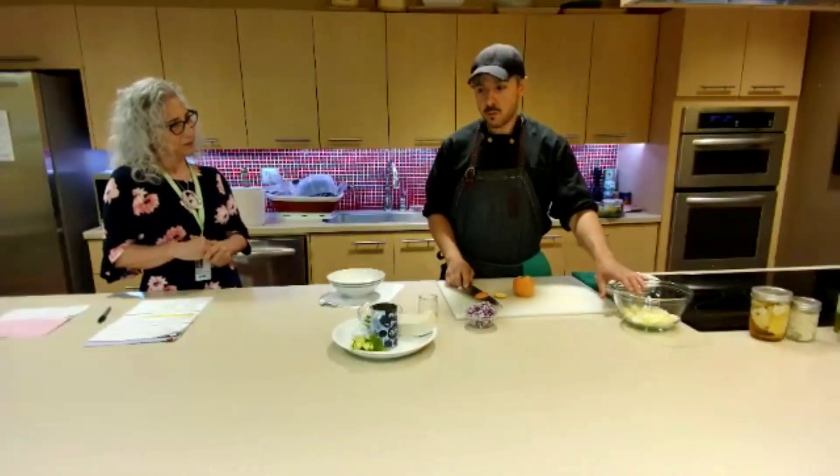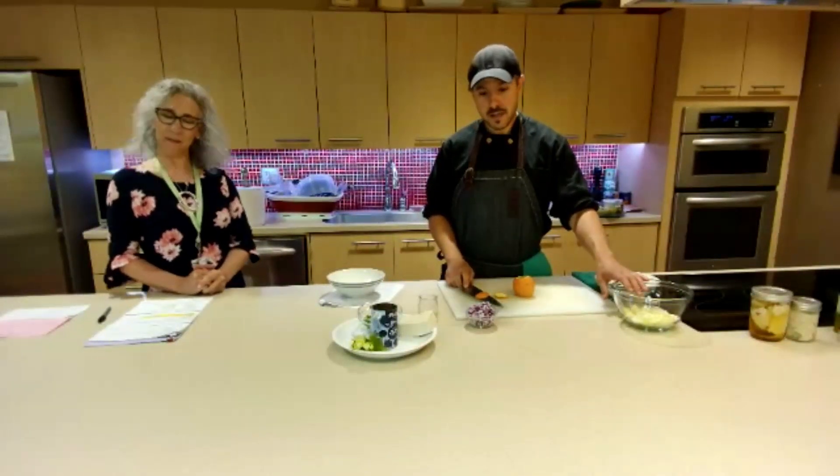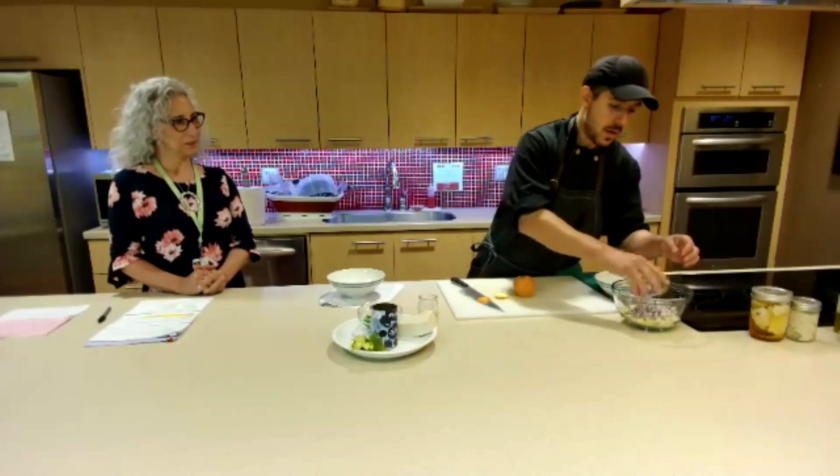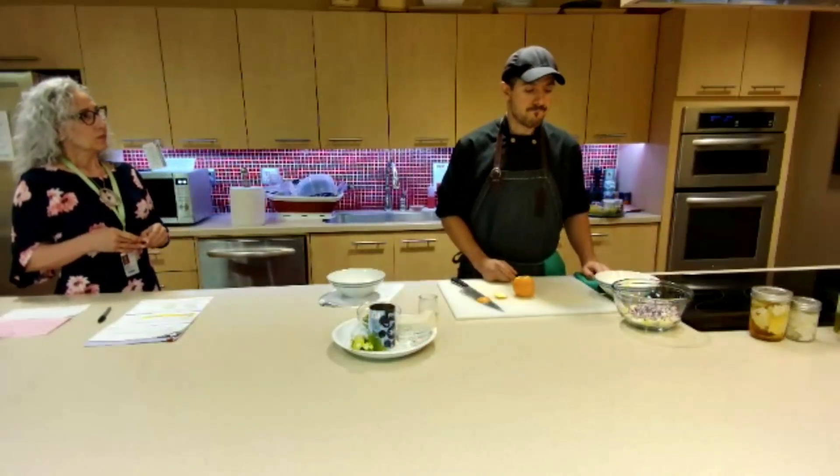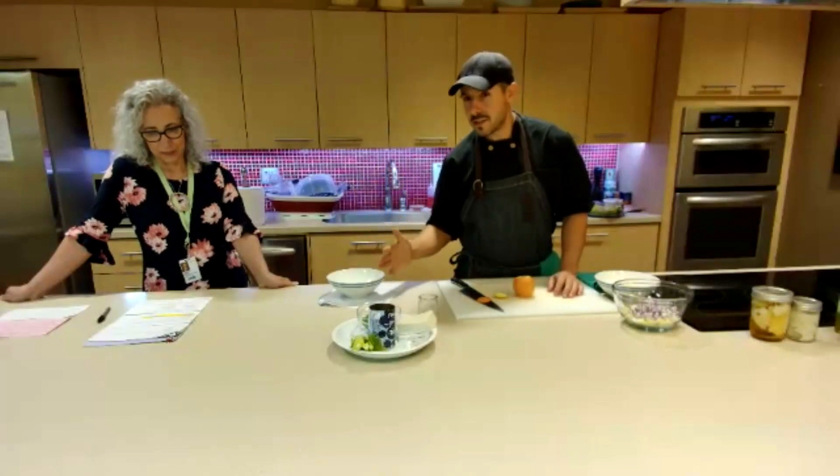So we have our fennel diced, chock full of those antioxidants. A little bit of onion as well. A lot of our recipes are meant to be easily broken down — we try not to make them too rigid. Use what you have, follow the general structure, and make substitutions as needed.